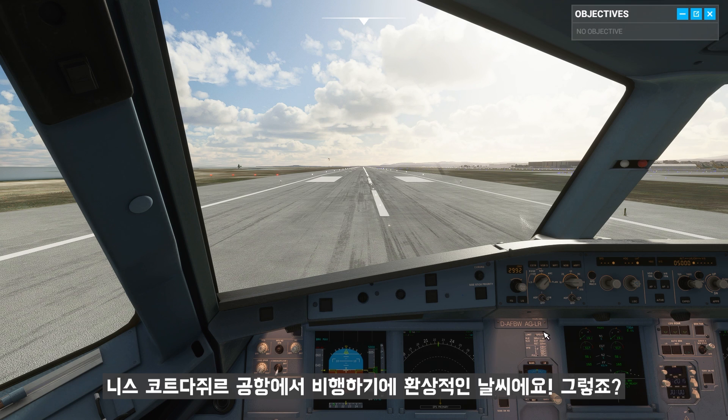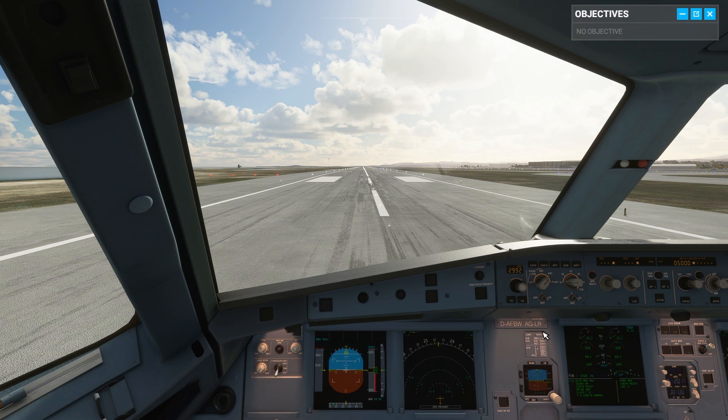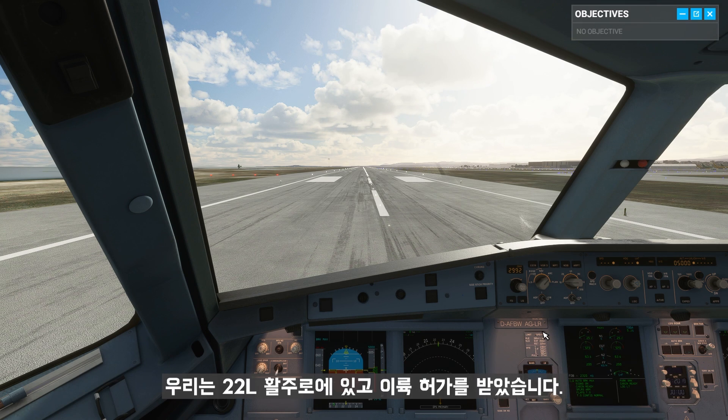Perfect weather for a flight out of Nice, Côte de Jour, don't you think? We're on runway 22 left and we're cleared for takeoff.